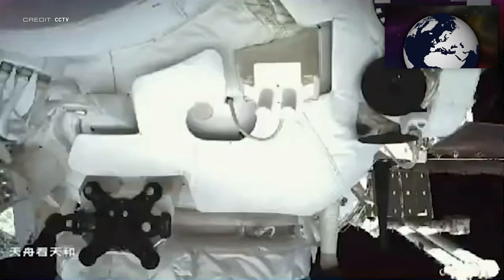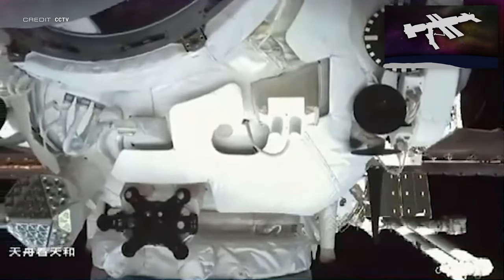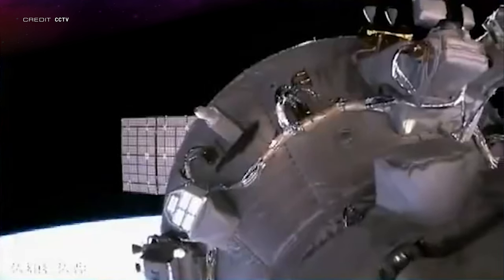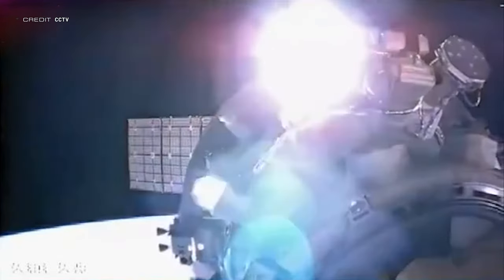Europa Clipper will be launching in 2024. In space traffic, the Tianzhou-2 cargo resupply mission undocked from the Tianhe core module forward port of the Tiangong space station at 0759 UTC on 27 March. Its orbit decayed over the next four days before the end of the mission was declared at 1040 UTC on March 31st.